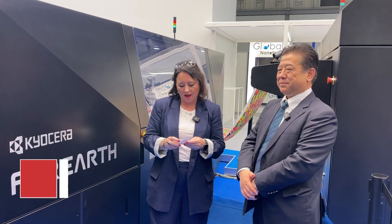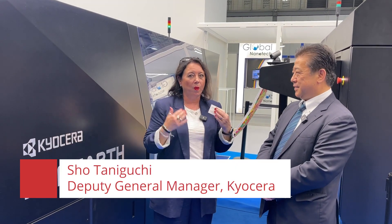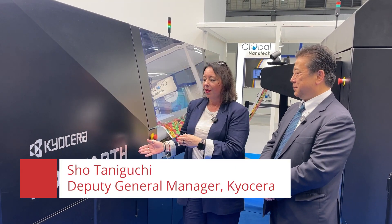Hello everybody, I'm Deborah McKeegan, the CEO of TexIntel, and I'm here today with Sho Taniguchi of Kyosura. We are standing in front of the 4Earth digital textile printing machine. Thank you so much for joining us — could you tell us about your latest innovation and what you have brought to the textile industry for ITMA 2023?